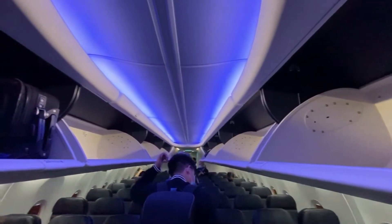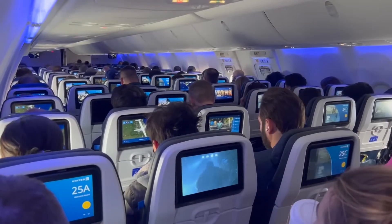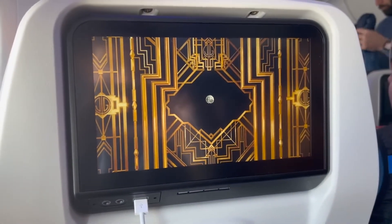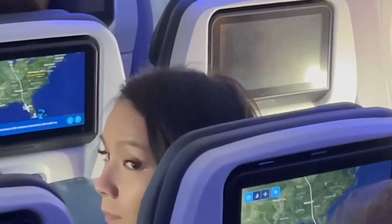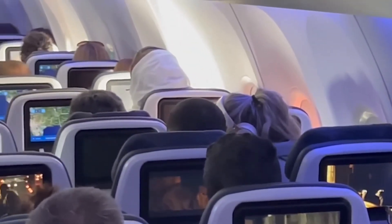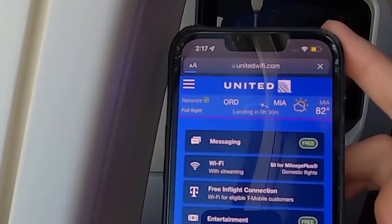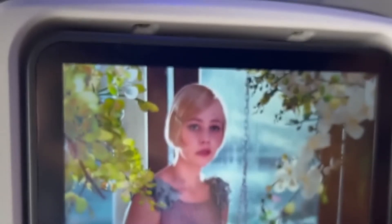The MAX 9 is equipped with state-of-the-art in-flight entertainment systems. While the systems are often determined by the operating airline, the cabin's design is optimized to accommodate a variety of configurations. Typical features include touchscreen monitors, USB ports, and power outlets for personal devices. Wi-Fi connectivity is often available, although its speed and reliability can vary. The touchscreen monitors are responsive and offer a wide range of entertainment options, including movies, music, and games.